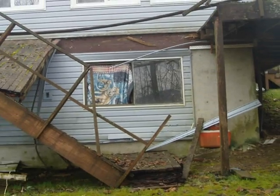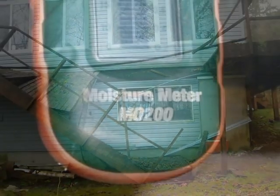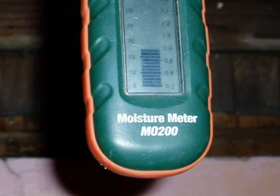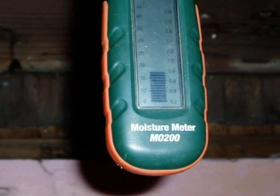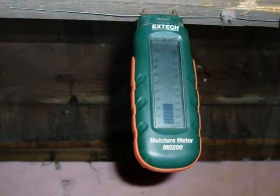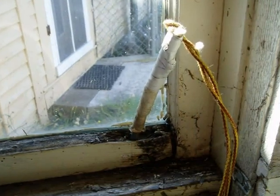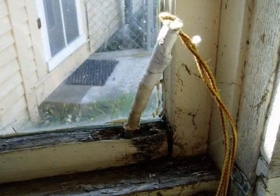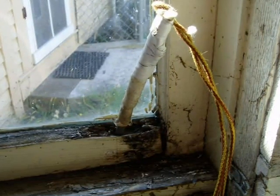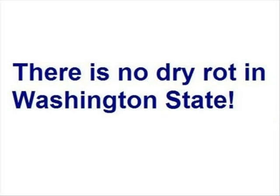Whoops! Rot is moisture related. If the environment has led to 20% or higher moisture levels in the lumber, then the wood is likely to rot. And that's true on the outside or on the inside. Note the rot probe on the inside of this wet window. For the record, there is no dry rot in Washington State — all instances of wood decay fungi are moisture related.